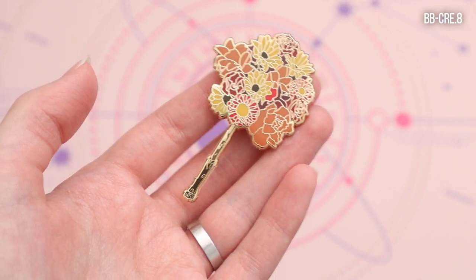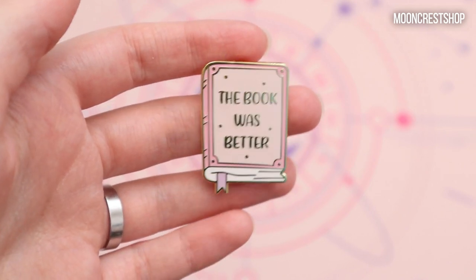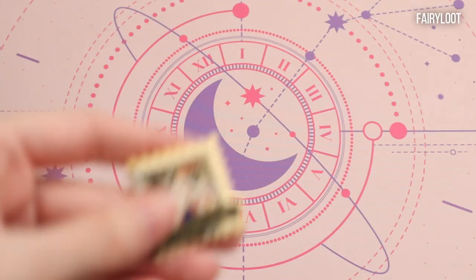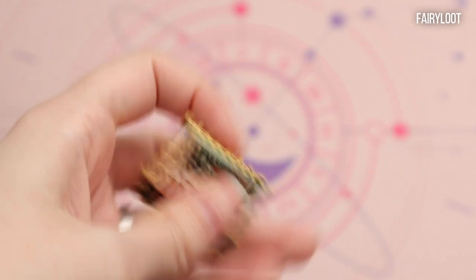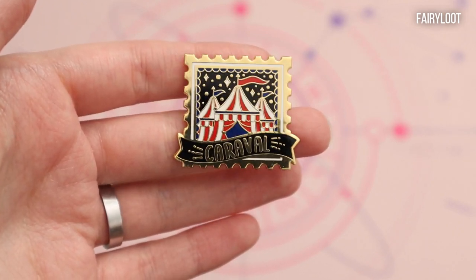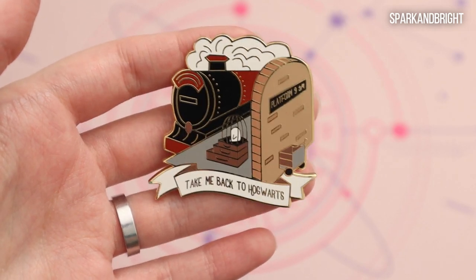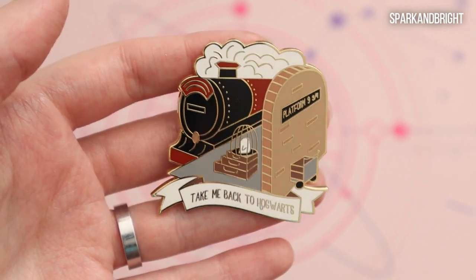And I'm just gonna do a little shameless plug here — this one is actually mine, this is my first ever enamel pin and it's available on my Etsy shop, Moon Crest Shop. Next I have a few pins that I don't remember where I got them from and they are not stamped, but I will try to find out and put them in the video. So I have this Caraval stamp with the tents — another book that I highly recommend. I have this gorgeous 'Take Me Back to Hogwarts' pin with the Hogwarts Express, Hedwig, and Platform Nine and Three Quarters.